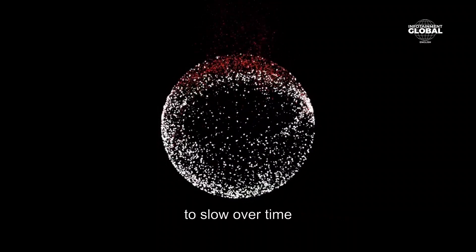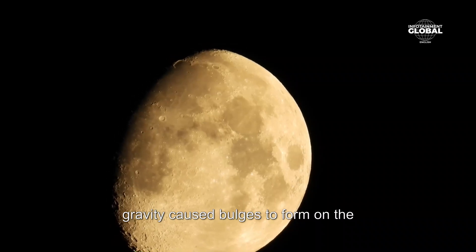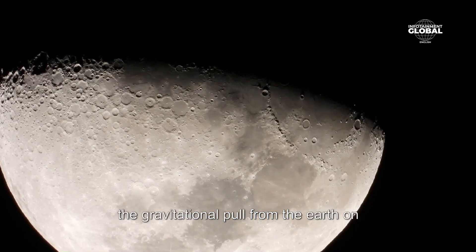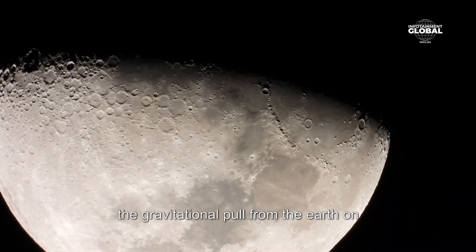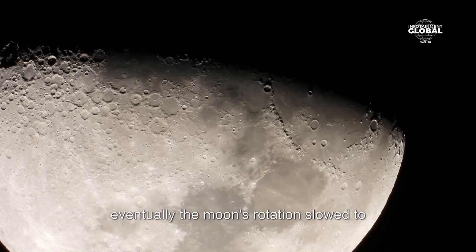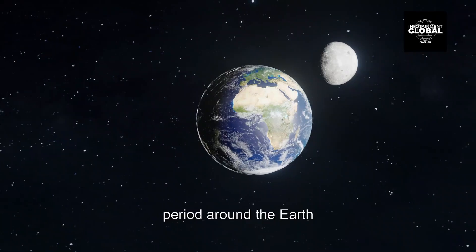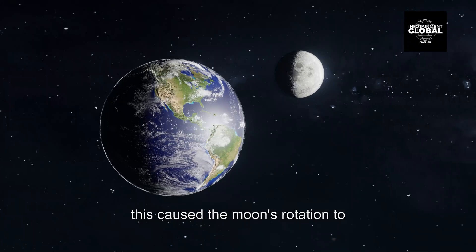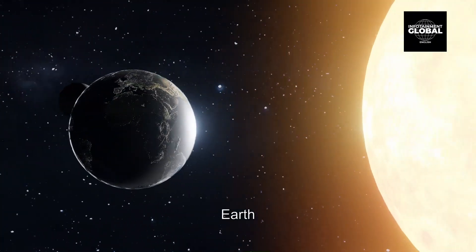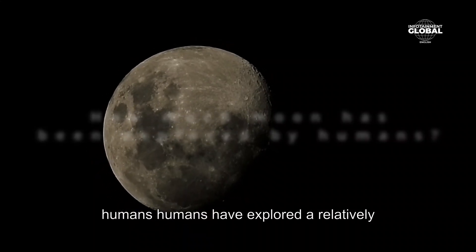to slow over time. As the moon's rotation slowed, its gravity caused bulges to form on the side facing Earth and the side facing away from Earth. The gravitational pull from the Earth on the near side caused the near side to slow down more than the far side, and eventually the moon's rotation slowed to the point that it matched its orbital period around the Earth. This caused the moon's rotation to become synchronized with its orbit, resulting in the same side always facing the Earth.